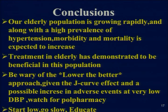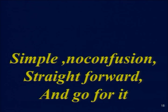To conclude: our elderly population is growing rapidly and, along with the high prevalence of hypertension, morbidity and mortality are expected to increase. Treatment in the elderly has been demonstrated to be beneficial. One should be careful of the 'lower the better' approach given the J-curve effect and possible adverse events at very low diastolic blood pressure. The rule of thumb should be: start low, go slow, educate the patient, and explain the need for taking medicines. As Dr. Ram wrote in an Indian Heart Journal editorial: no confusion, only clarity — keep it below 140/80. Treatment of blood pressure should be simple, no confusion, and straightforward. Thank you.